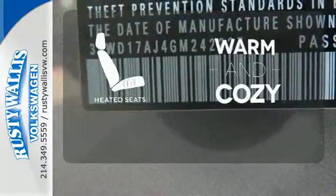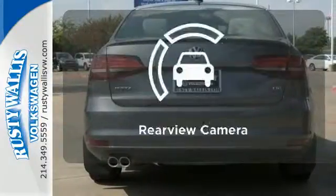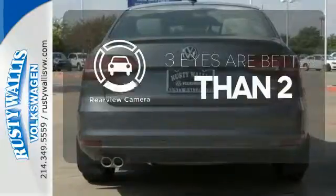Wrap yourself in the comfort of heated seats. Never feel lost again with the navigation system. The backup camera gives you a clear picture of what's behind you.